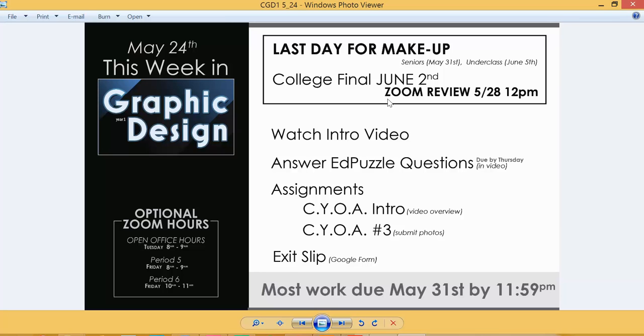I've posted study material and some videos that will help you, but a lot of the learning will have to be done on your own. I would recommend, if you want to do well, come into that Zoom review session and ask me what you need clarification on, and I'll get you pointed in the right direction.